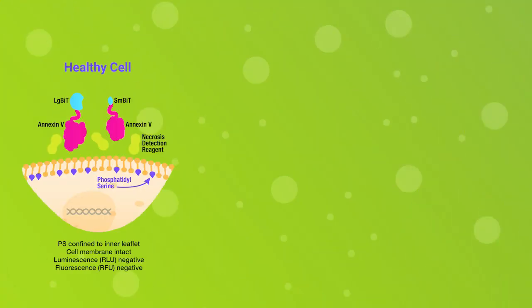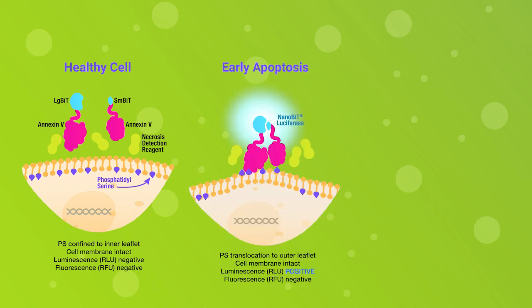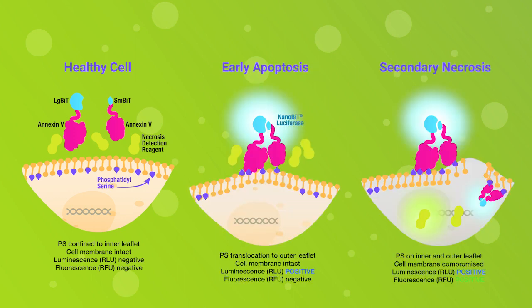The Real-time GLOW Annexin-5 Apoptosis and Necrosis Assay measures the real-time exposure of phosphatidylserine on the outer leaflet of the cell membranes during the apoptotic process, and the real-time loss of membrane integrity due to cytotoxicity.